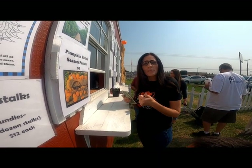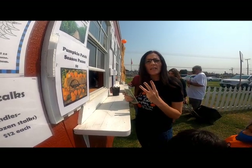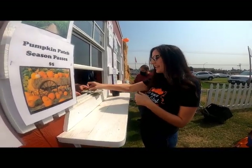It's a dollar a person to get into the pumpkin patch and I'm paying for three people, so how many dollars do I have to pay? Three — you're right! Ready? One, two, three.